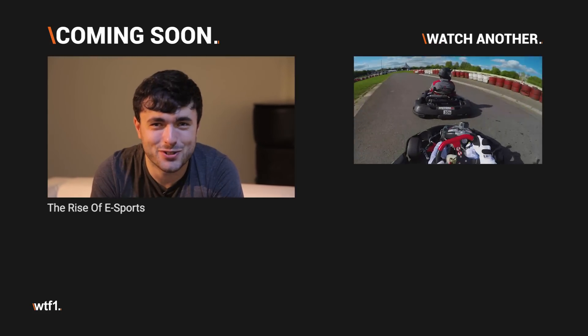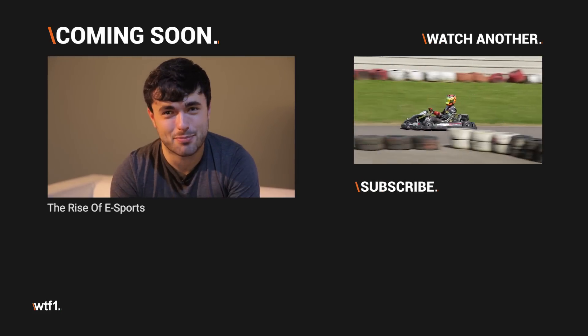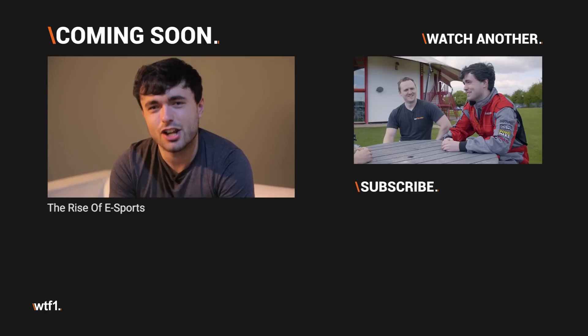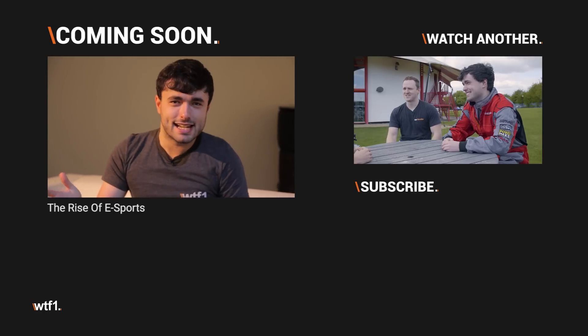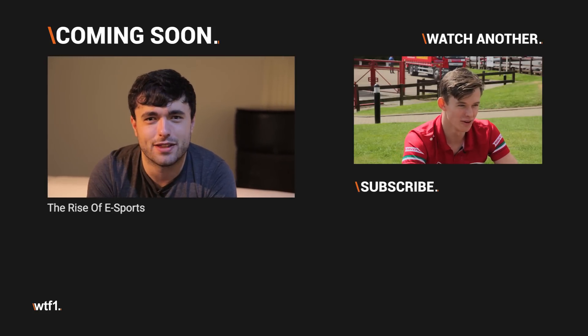Welcome to a very special video where today WTF1 is in the Czech Republic. We're currently in Prague, visiting the Thrustmaster Virtual GP Championship, to take a look at the rise of esports and to see exactly where the motorsport gaming scene is currently and where it could go in the future.